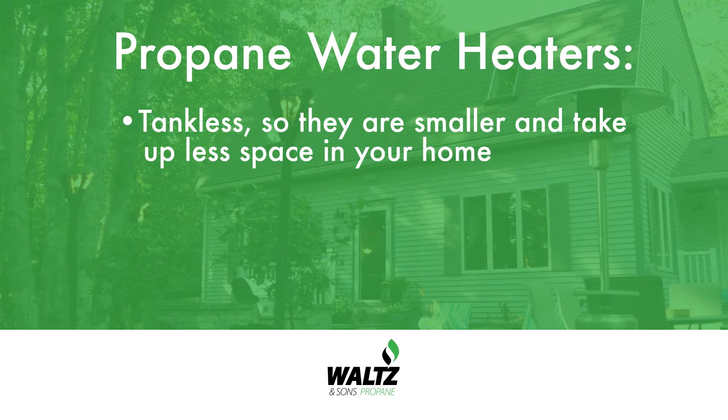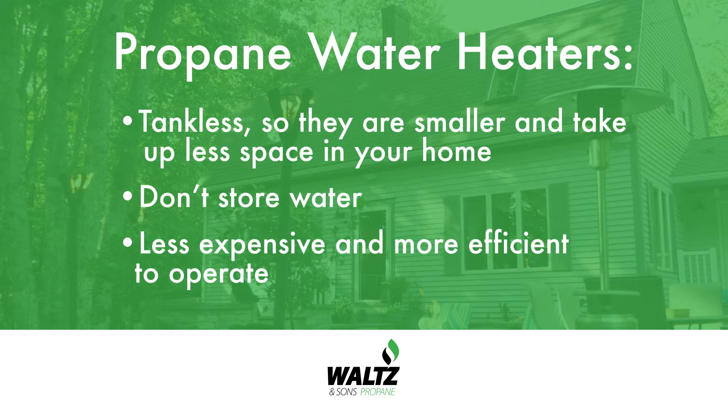Another great appliance that uses propane is your water heater. With an on-demand propane water heater, you'll never run out of hot water because it's heated only when it's needed. They are tankless, which means they are smaller and take up less space in your home. And because they don't store water like standard water heaters, they are less expensive and more efficient to operate. Plus, most are made of durable, long-lasting components that require little maintenance.